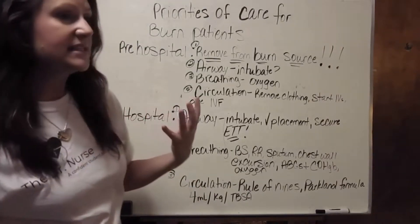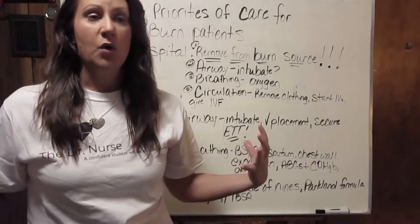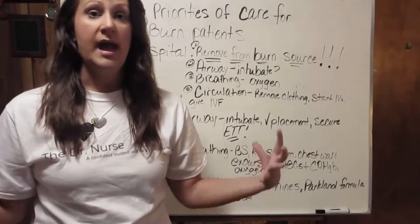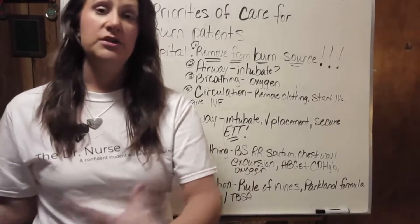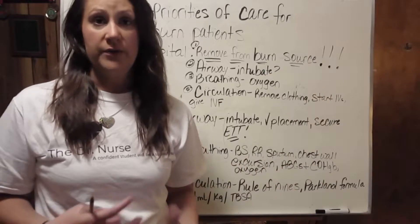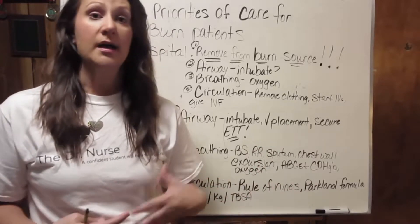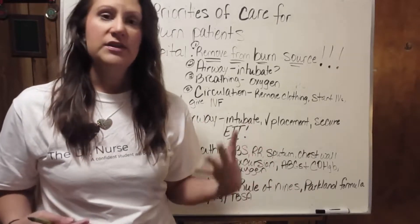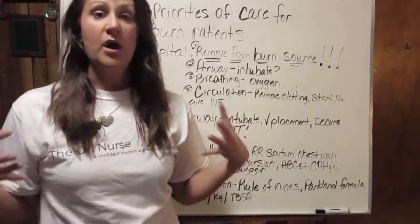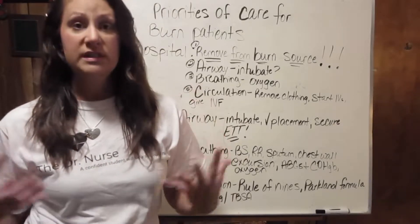There are different phases of care for burn victims. There is the emergent phase, where the healthcare providers arrive on the scene where the burn took place. Then there is the time when the patient is transported to the local emergency department, then their care throughout their hospital stay or transfer to a burn center, and then possibly even long-term care for severely burned patients. The two stages I will talk about in this video are both part of the resuscitative phase — the pre-hospital and the hospital resuscitative phase.